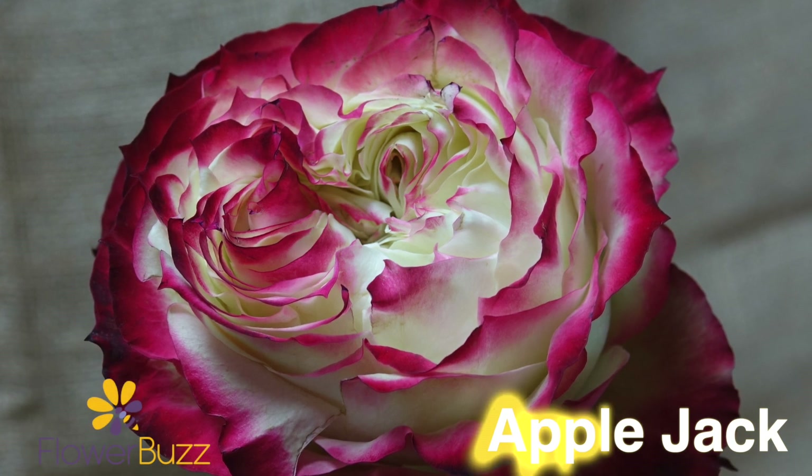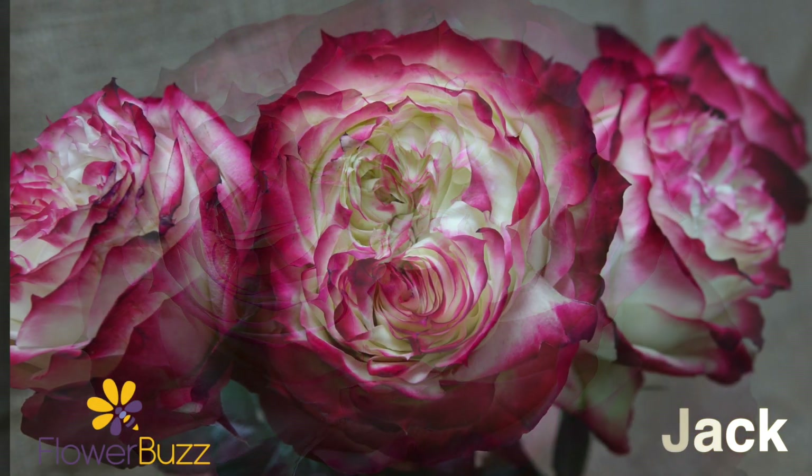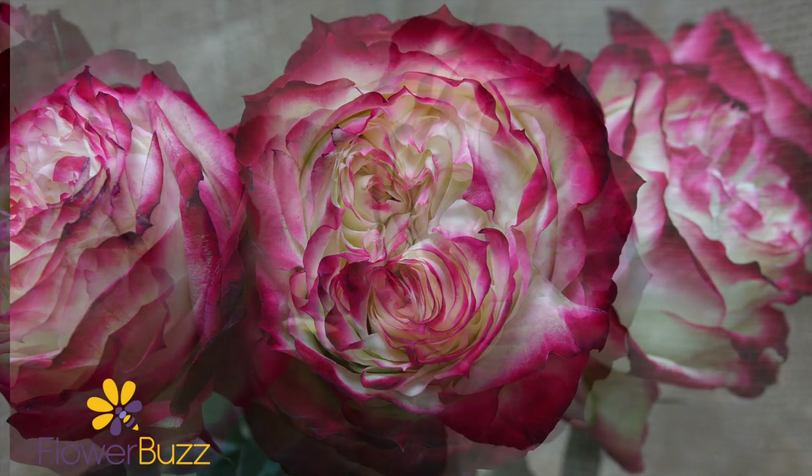Applejack is a two-toned rose with a large to extra large head size. We noticed many dense layers of petals and a garden-style rose center.